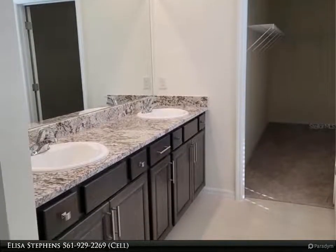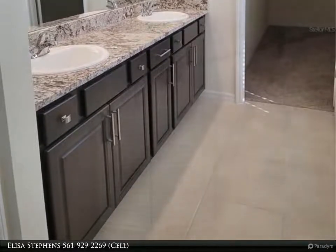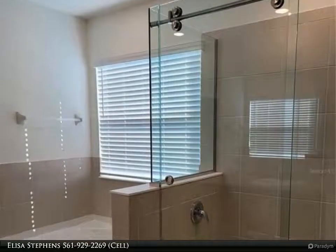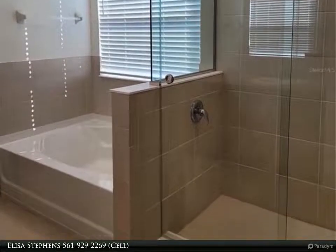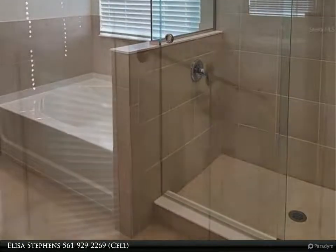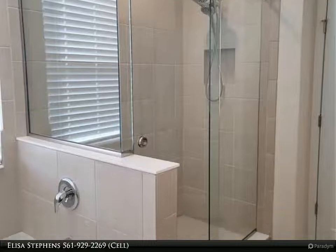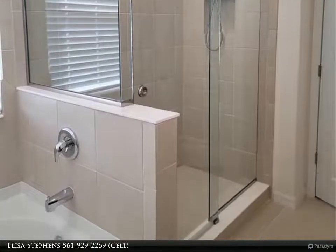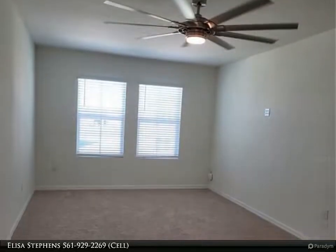Lawn maintenance and pest control are included. Internet and ADT security monitoring are included. There are security cameras at the front and back of the home, and the entire first floor has sensors on all doors and windows, a smart doorbell, and smart thermostat. Beautiful neutral color palette to create your perfect dream home.